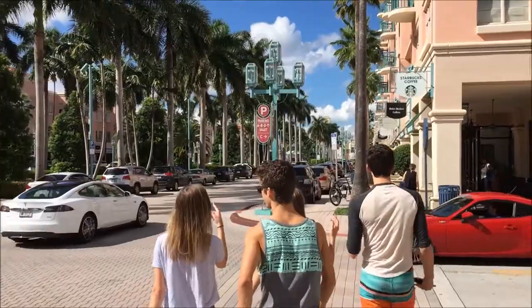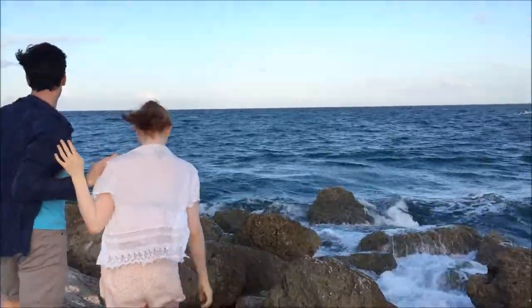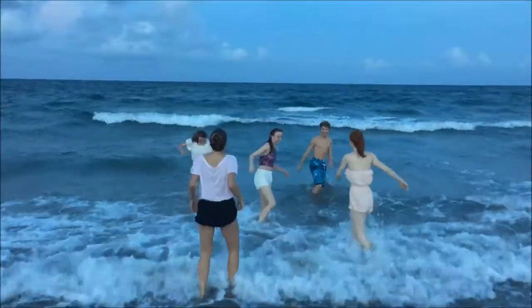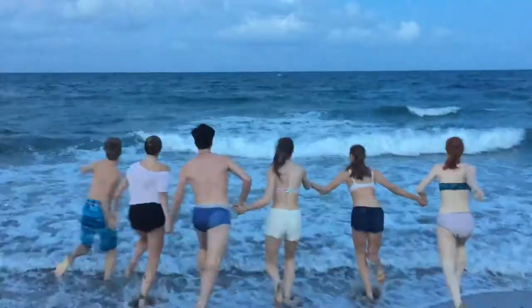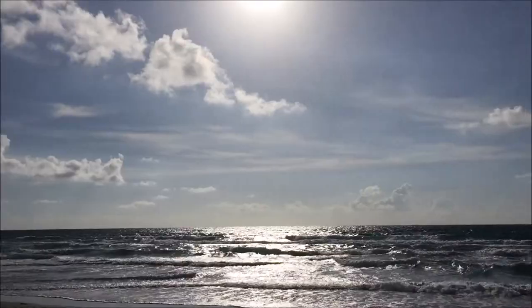Naturally, we can't spend all of our time in the dorms, so we do spend a fair amount of time exploring the beautiful city of Boca Raton. And of course, being by the beach is also a huge plus — I'm there pretty much every weekend. Boca is also very quaint, and there's lots to do and see here, and I really do enjoy my time here.